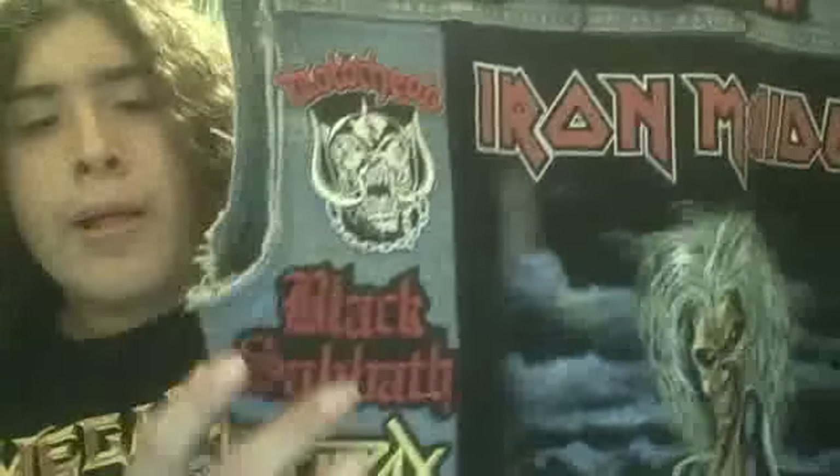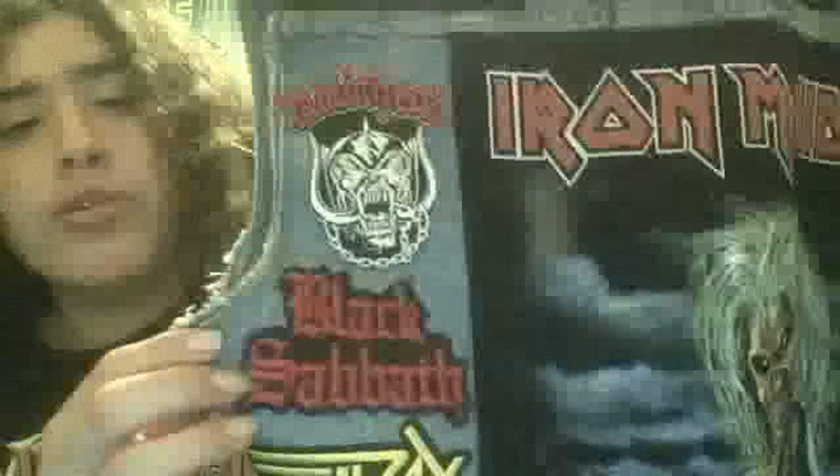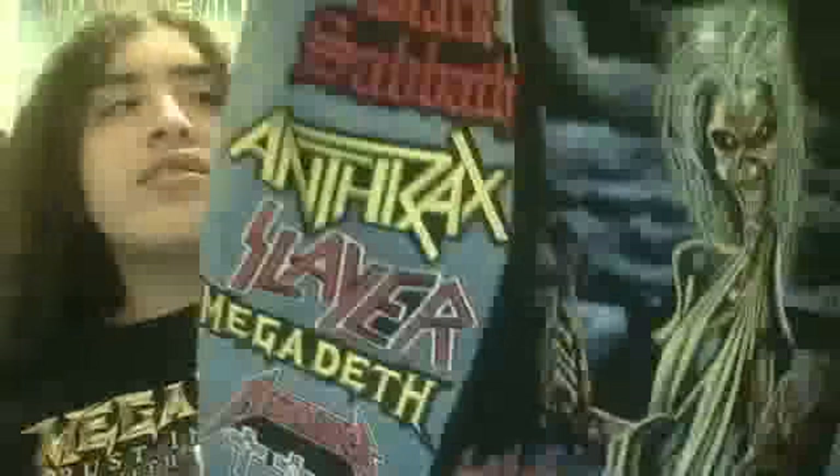We got Motörhead, Black Sabbath logo — I actually wanted to get an old school purple logo but got this one instead. We got the Big Four right here: Anthrax, Slayer, Megadeth, and Metallica. Sorry, I just had to put Metallica at the bottom because they're my least favorite out of the Big Four. I love Anthrax, that's really why I put it at the top.